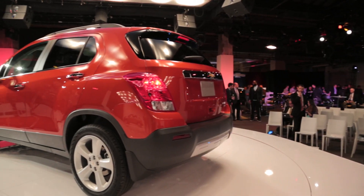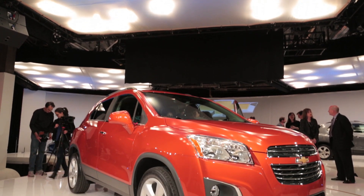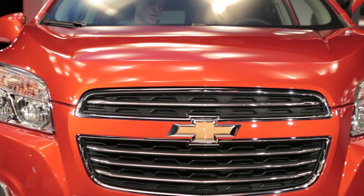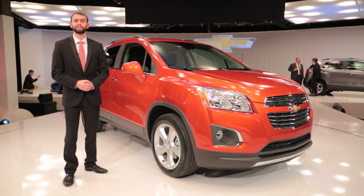Similarly, Chevrolet hasn't said anything about price, but if you go north of the border this car starts at right around $18,600 — before delivery charges — and you can expect the pricing to change, probably in the southern direction. Chevrolet says that its dealers are planning on taking delivery sometime around this December.